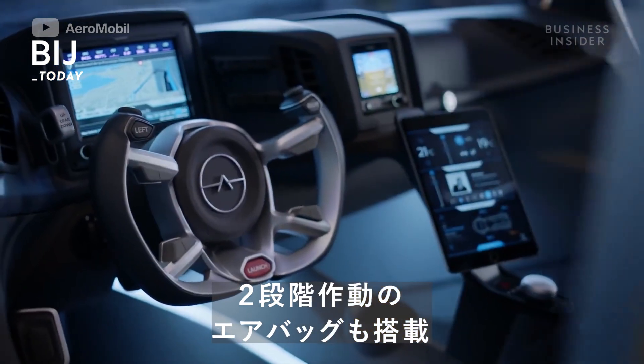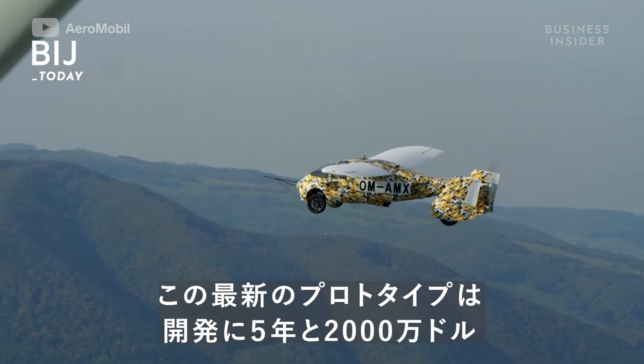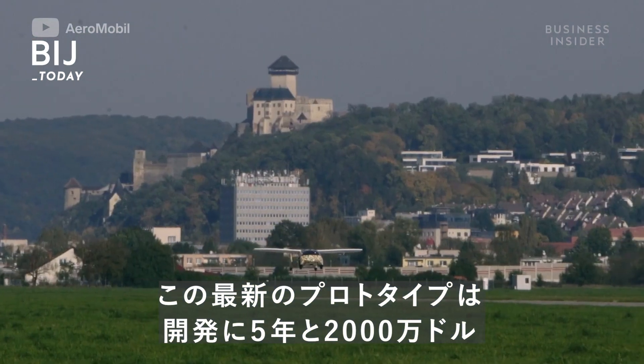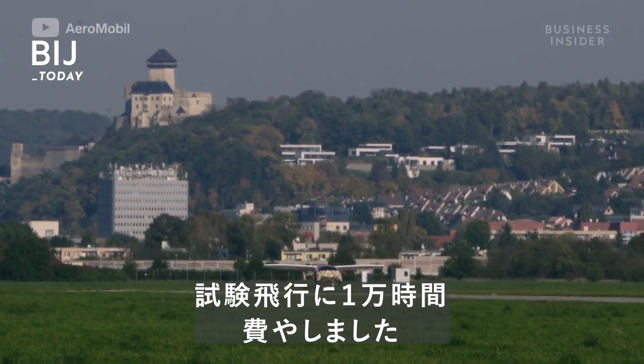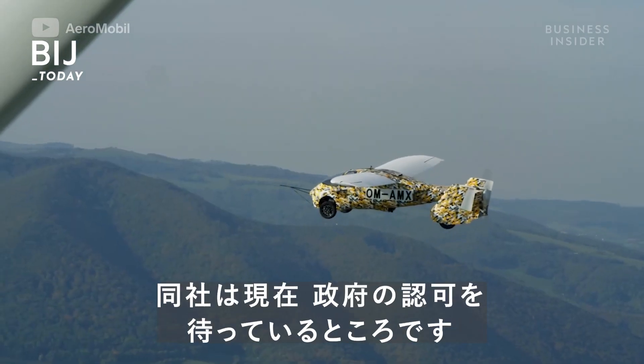The redesign also included an upgraded parachute system and dual-stage airbags. This newest prototype took five years, cost over 20 million dollars, and required 10,000 hours of test flights for the company to be confident it was ready.